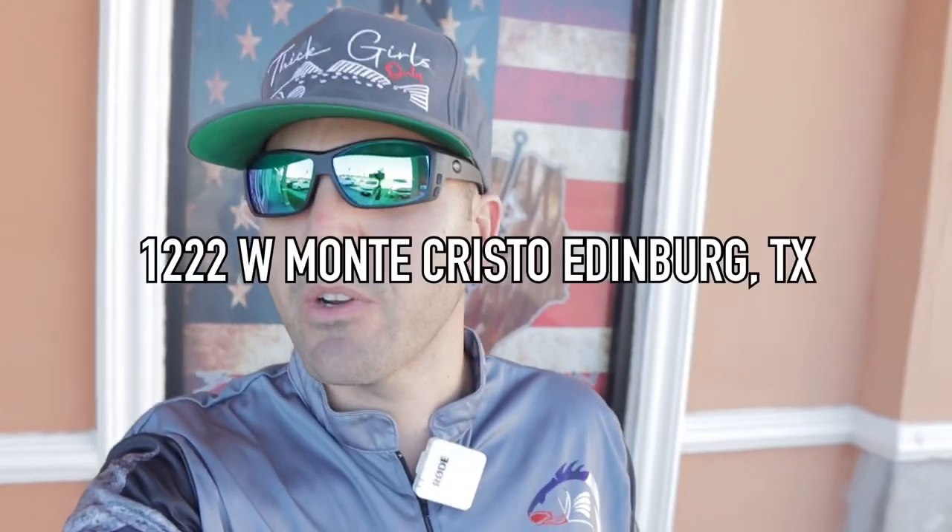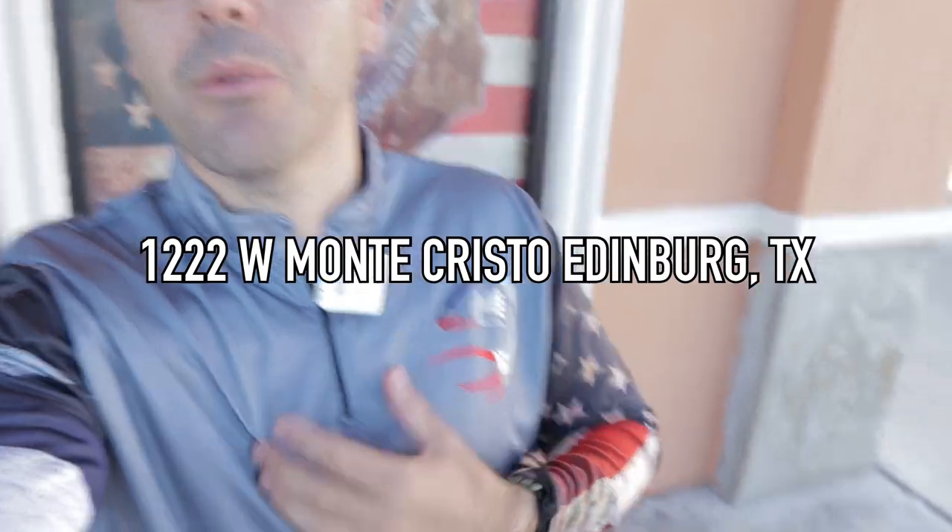Good morning guys, we're here at the Seven Day Addiction shop in Edinburgh, Texas. I'm going to put the shop's address right here. Check out these new shirts. Today's video is going to be a little different — I'm going to try to hit up at least two shops today. Let's walk inside and I'll give you guys a quick tour of the shop.